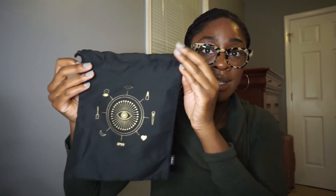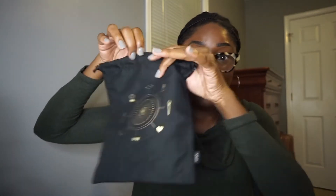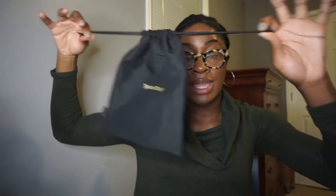Moving into the glam bag plus — this is the design for the glam bag plus. It is honestly just a bigger version of the glam bag. It's a little sack for all the products. On the back, it says 'you are magic' and it has drawstrings.